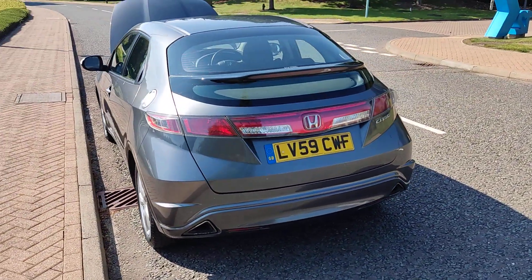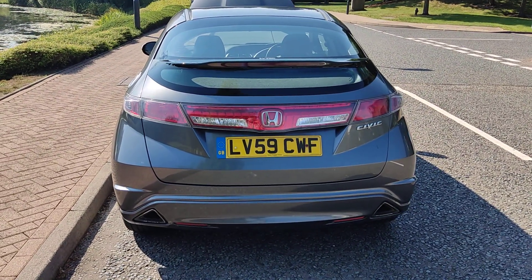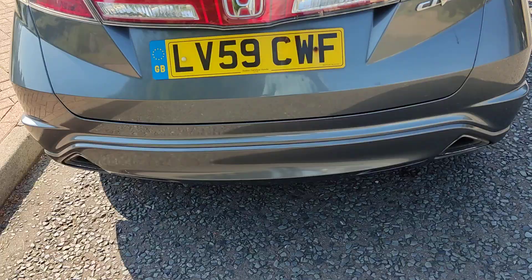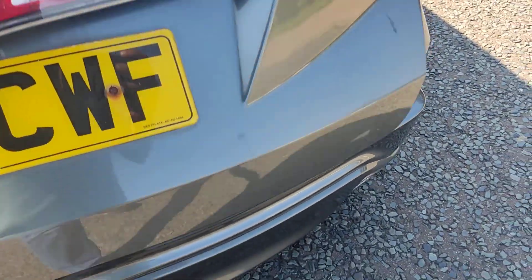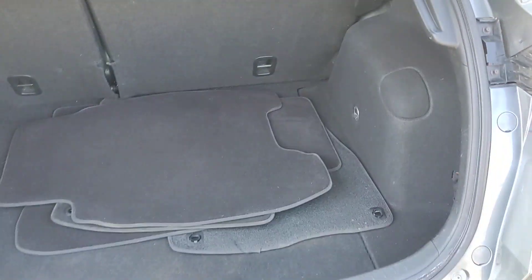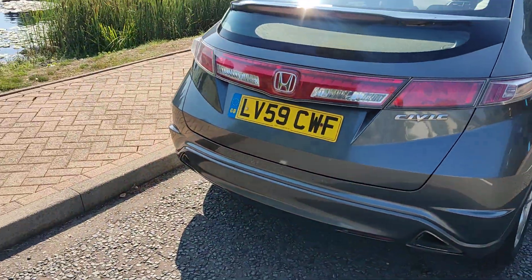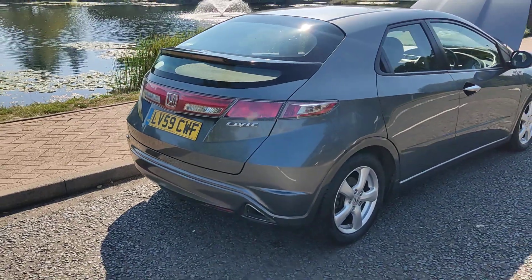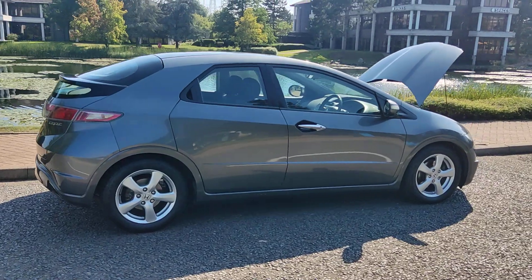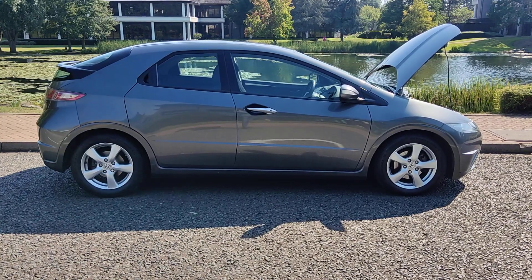This beautiful car comes with 12 months MOT and no advisories on the last MOT. It has a spacious boot and has been recently serviced. It also comes with 12 months free breakdown cover with the AA and a 3 months warranty on the engine and gearbox.